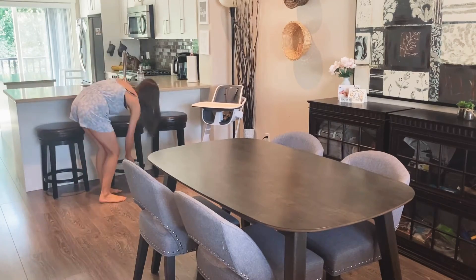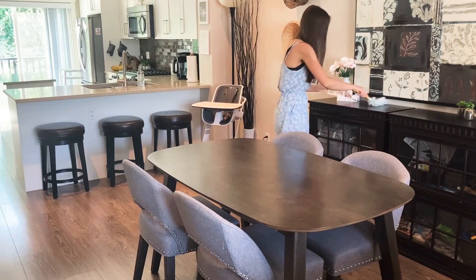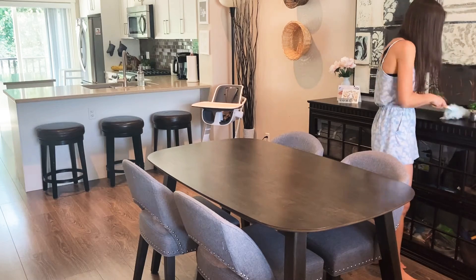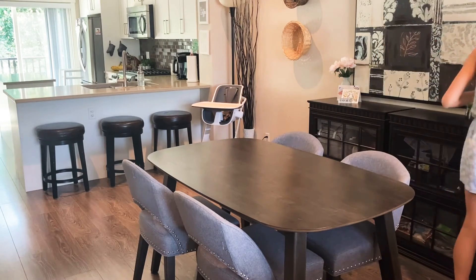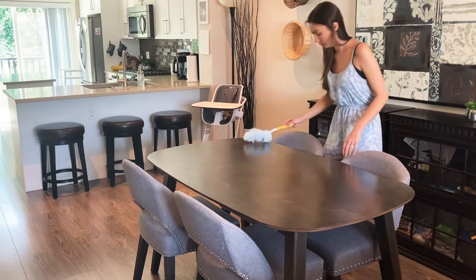Then I just gave everything a quick little dust — this is such an important thing in my house because we have four pets, so there is hair everywhere. It just makes vacuuming so much easier. This time I was going super fast, not doing the blinds or anything, just wiping all the hair onto the floor.